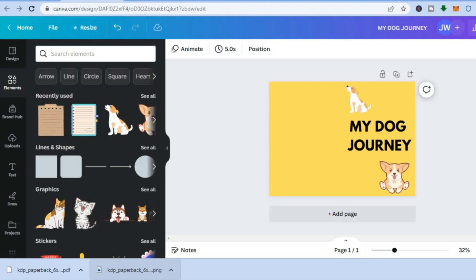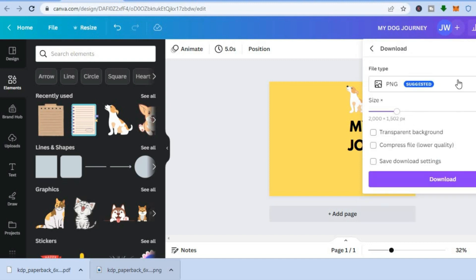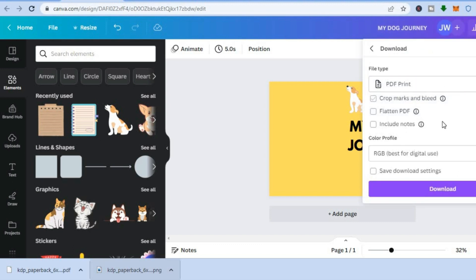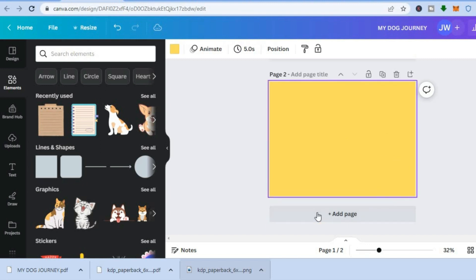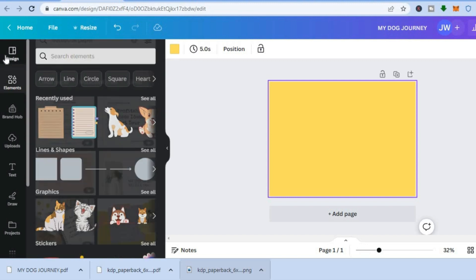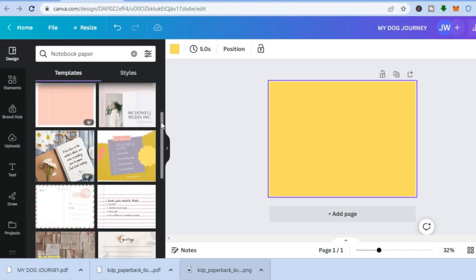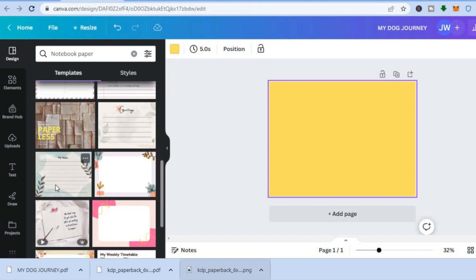Once you've finished creating your book cover, go to the top right corner, tap 'Share,' scroll down, and tap 'Download.' Where you see PNG, tap there and select 'PDF Print' — ensure you have selected PDF Print — then tap 'Download.' Once downloaded, tap 'Add page,' delete the first page, then go to the left-hand menu, tap on 'Design,' and type in 'notebook paper' or 'lined notebook paper.'